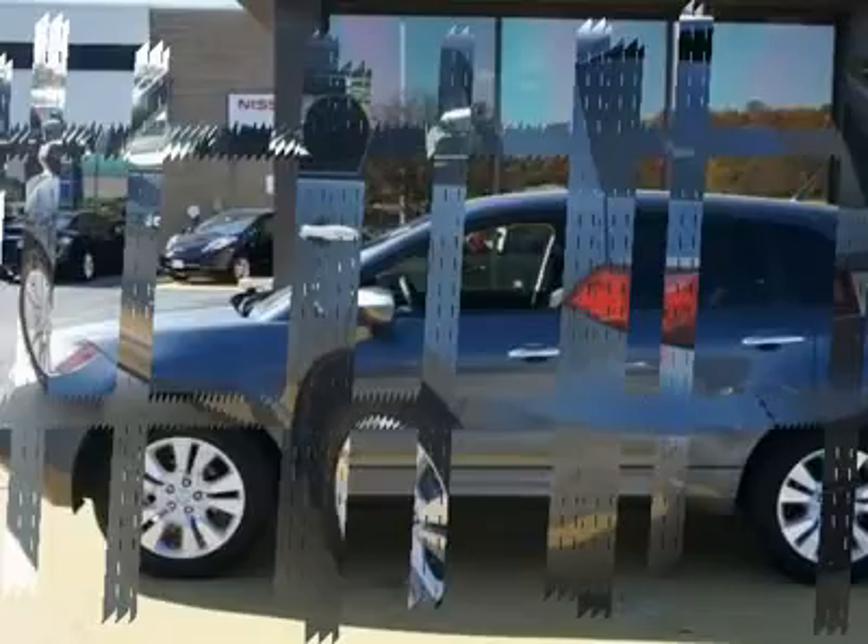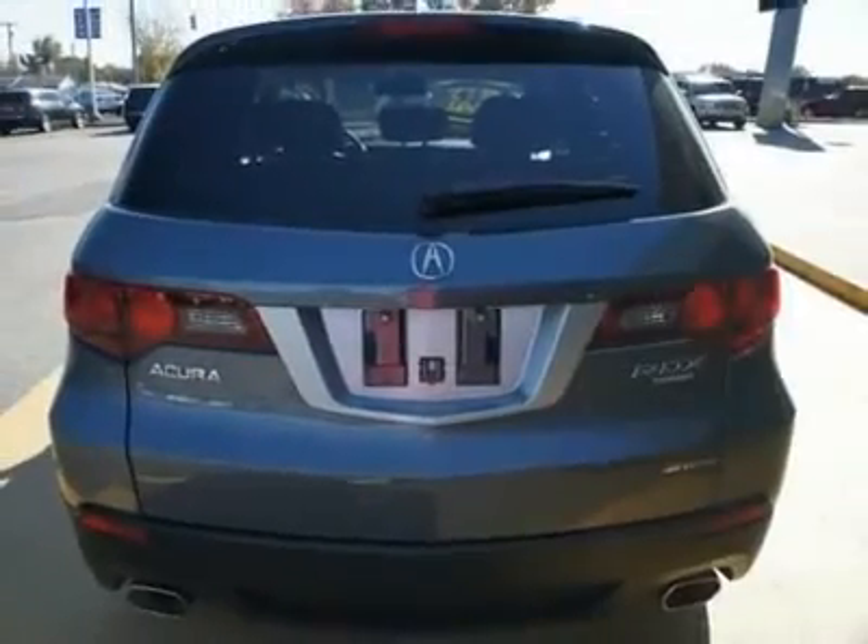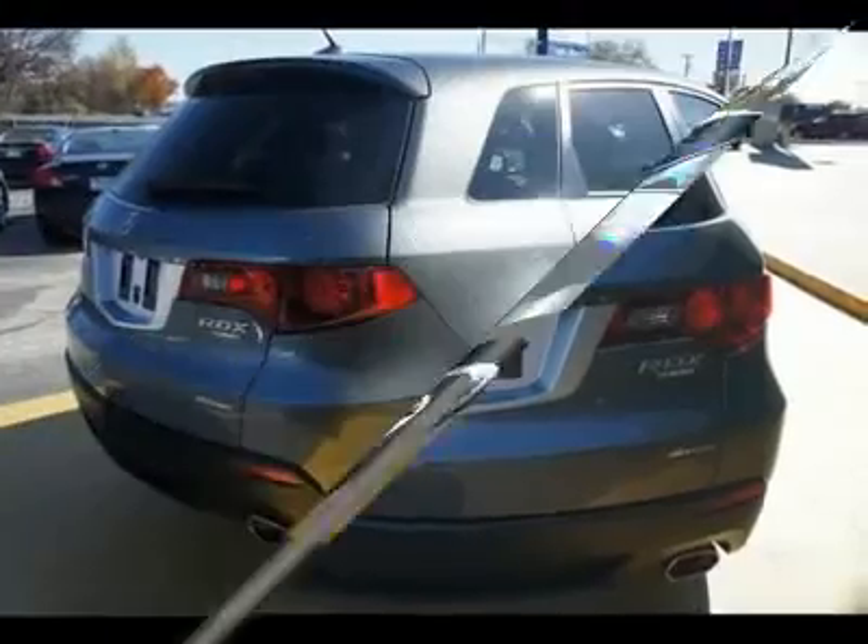it features automatic transmission and an exterior color of Polished Metal Metallic. Call us and be the first to open the car door today.